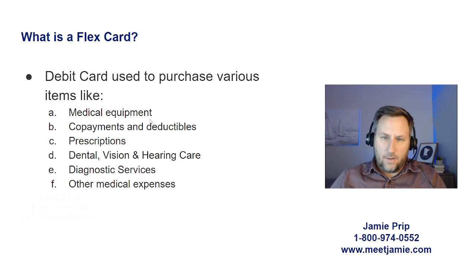A flex card is, first of all, not affiliated with the Medicare program. Flex cards are debit cards that Medicare beneficiaries can use to purchase certain items like medical equipment, co-payments, deductibles, prescriptions, dental, vision, hearing care, diagnostic services, and other medical expenses.